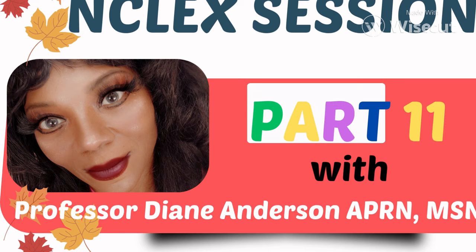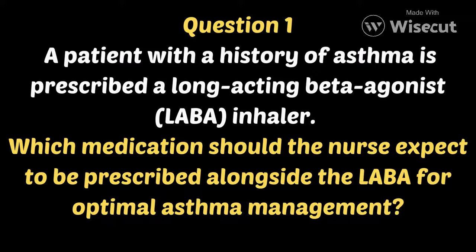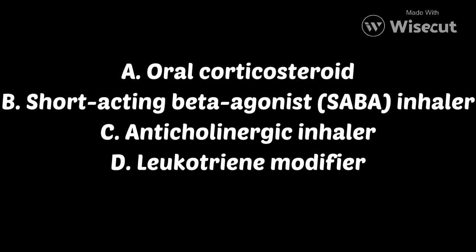Question 1. A patient with a history of asthma is prescribed a long-acting beta agonist, an LABA inhaler. Which medication should the nurse expect to be prescribed alongside the LABA for optimal asthma management? A, oral corticosteroid. B, a short-acting beta agonist or SABA inhaler. C, an anticholinergic inhaler. Or D, a leukotriene modifier.